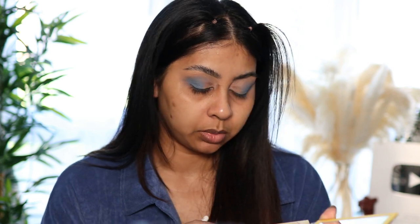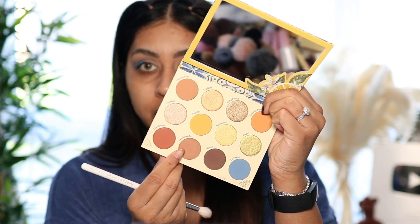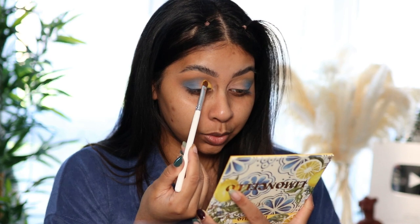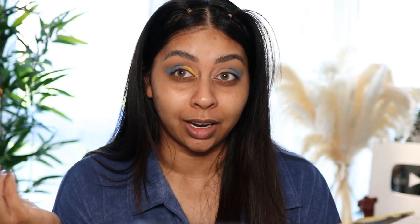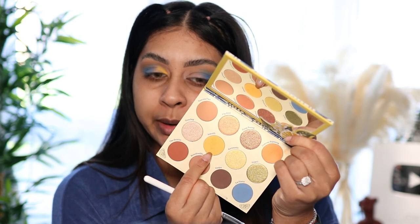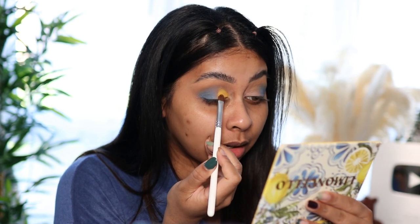I'm then going to take the shade Semifreddo, right here, and put that on the edge of the blue to help it blend out. Oh this is so pretty! Next I'm going for - I don't know how to say it - but it's this bright yellow mustardy shade. Do you guys remember when I was obsessed with everything mustard? I would wear mustard nails, mustard t-shirts, mustard eyeshadow. But this is so pigmented, wow.